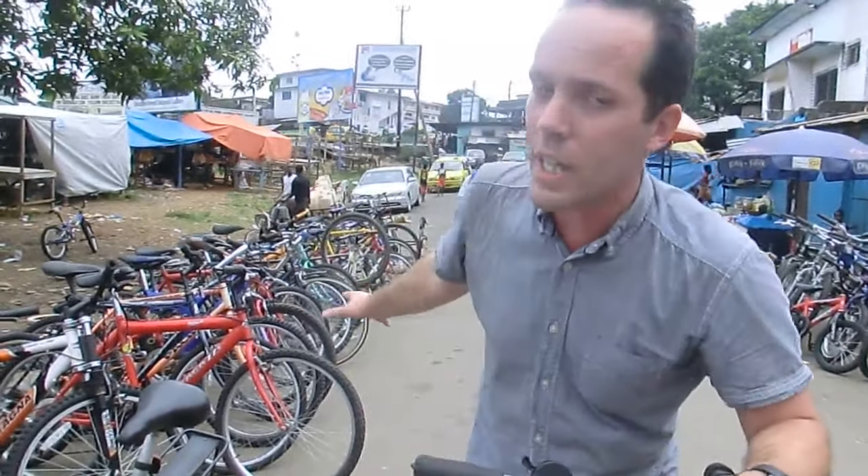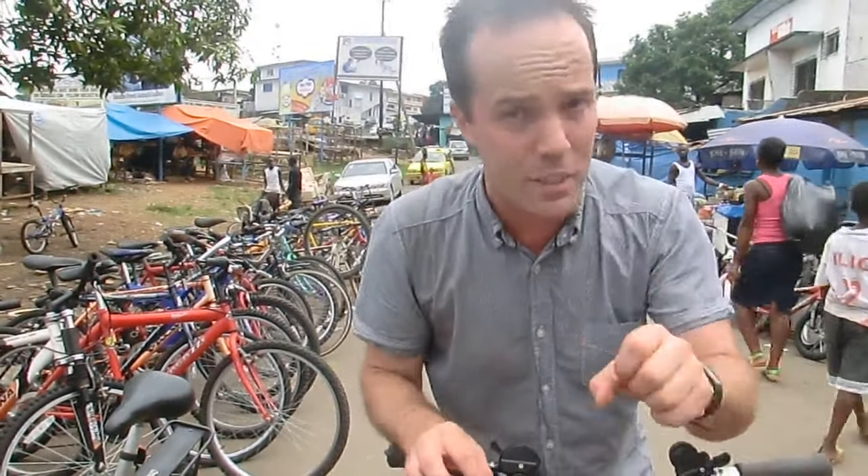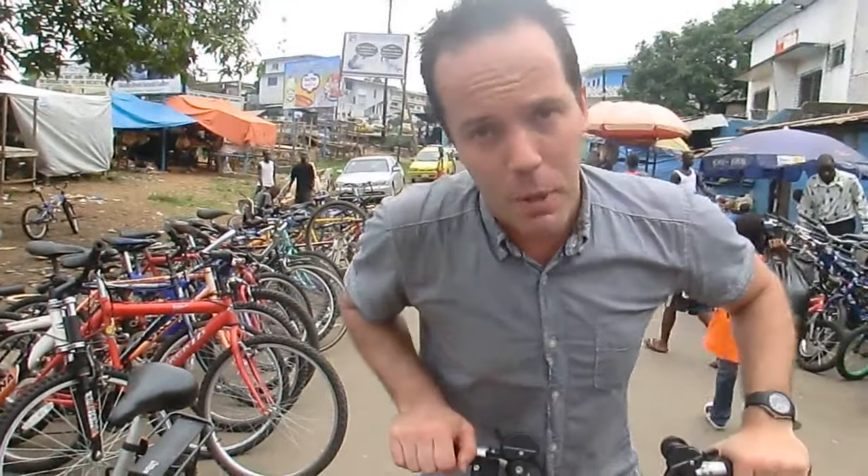After considerable searching, I finally found a place that sells bicycles here in Monrovia. Here it is. All the brands are totally unfamiliar, and on closer inspection the quality of these bikes isn't particularly great — the weight is a good giveaway. But if you need a bike and you're desperate, here's the place to come.